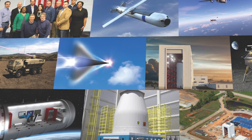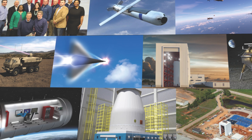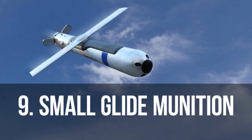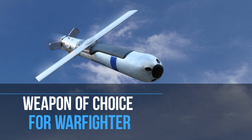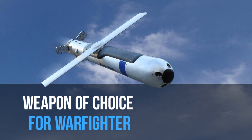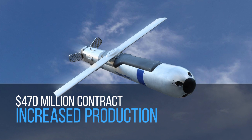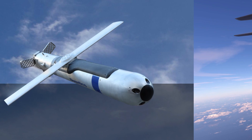We celebrated many technical successes this year, and we are honored to contribute meaningfully to our nation's defense. Our small glide munition has become a weapon of choice for warfighters in multiple theaters. This year, the United States Special Operations Command awarded Dynetics a $470 million contract to increase production levels of this game-changing munition.